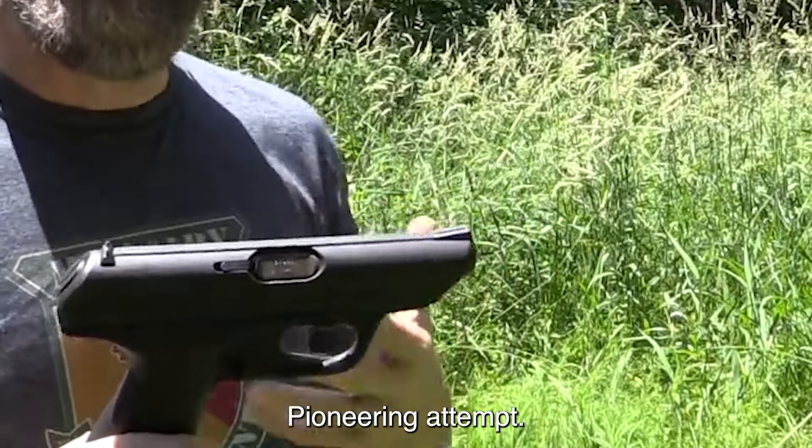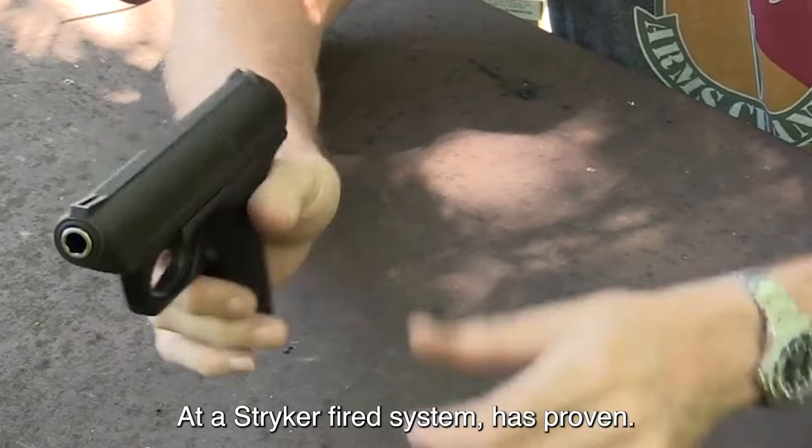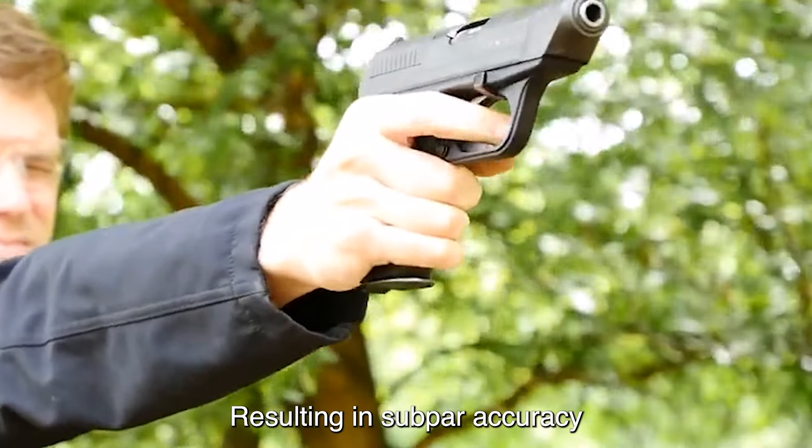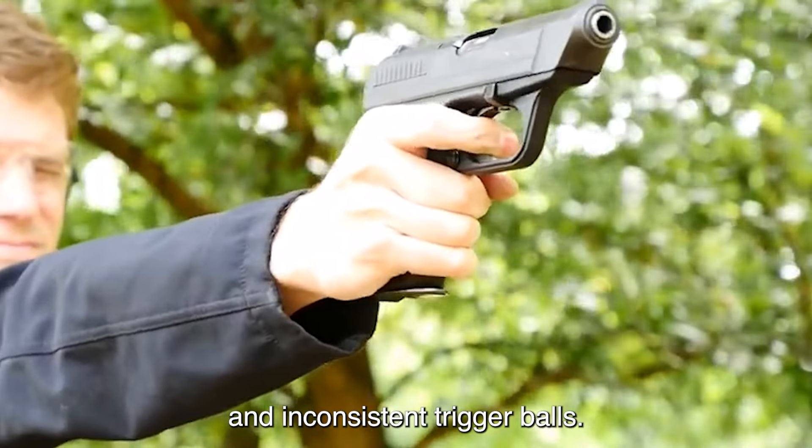Its trigger mechanism, a pioneering attempt at a striker-fired system, has proven to be unreliable, resulting in subpar accuracy and inconsistent trigger pulls.